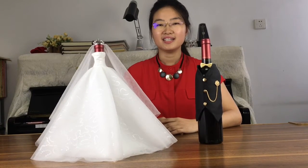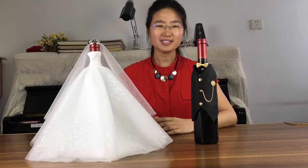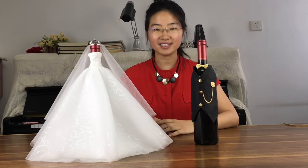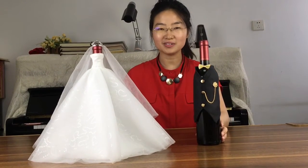Not only is it a unique way to surprise everyone, it makes people smile and think what a wonderful idea it was to have these bride and groom wine bottle covers.